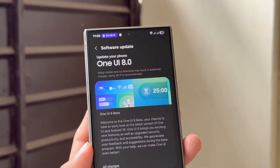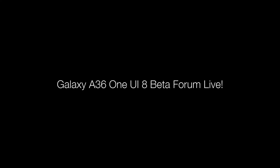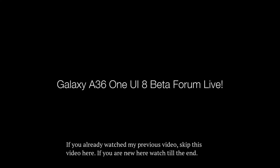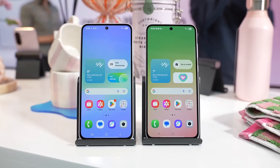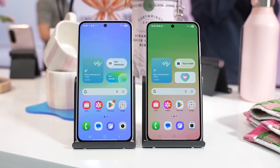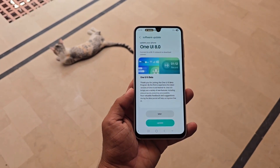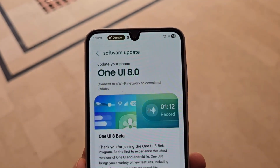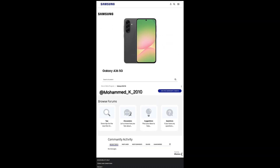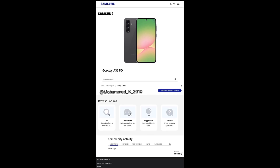The hope now is that the updates won't take long and arrive right on schedule. Samsung has taken the next big step toward releasing its Android 16-based One UI 8 beta for the Galaxy A36. A dedicated beta page is now live within the Samsung community forums, signaling that the official rollout is just around the corner.